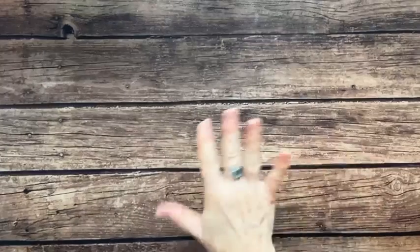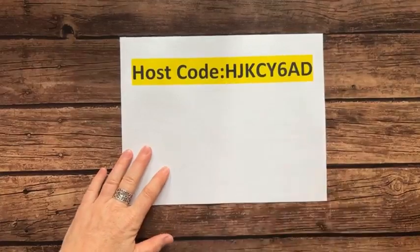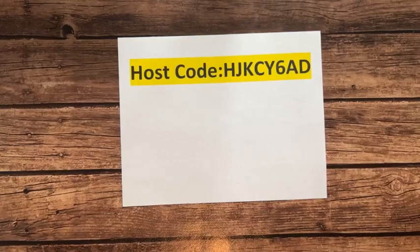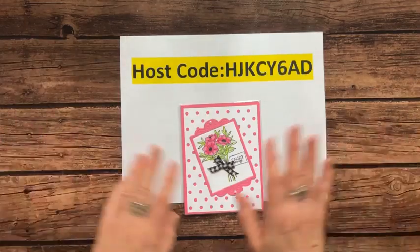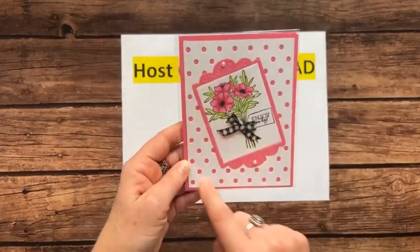All right, we're good. Here's the host code for this month for December: HJKCY6AD. I want to show you the four cards we made at our card class — our Simple Beautiful Card Class we had last Friday. I cased every single one of these because there are so many great ideas out there. This one was actually a swap I received from Ruth Bingle — I loved it so much I had to buy the die with all the little dots.